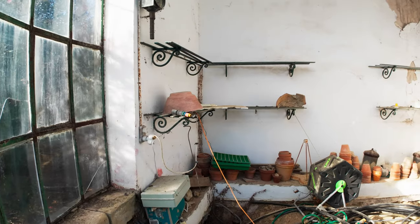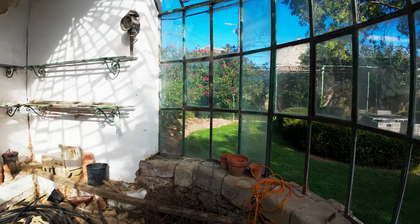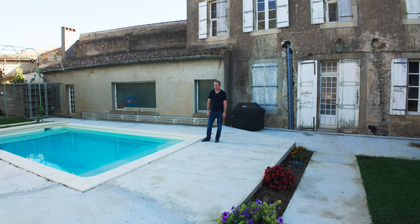Once the greenhouse is repaired, hopefully we'll have a nice place in winter to sit and have a coffee and enjoy the weather. We can grow lots of plants in there — we're going to put a heat pump in so we can cool it in summer and heat it in winter and run the greenhouse all year round. That's part of the plan for what we've done out here.